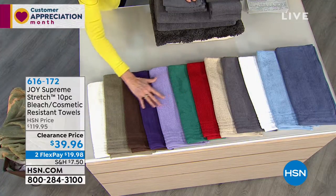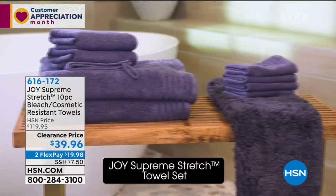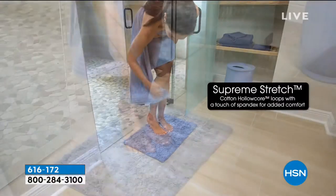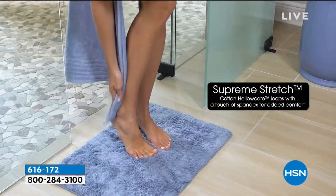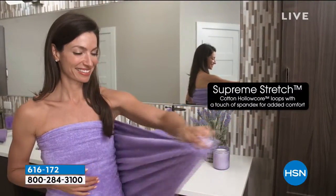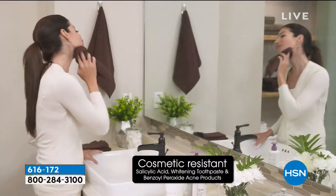Because of special dyes and finishes, each one of these gorgeous colors is going to stay that way. You can wash them with bleach — they are cosmetic resistant and bleach safe. You're going to get an entire wardrobe for your bathroom with that little touch of spandex that's going to make them wrap around you with luxury, and they will get better and better every time you wash them. She's wrapping herself up and it won't even fall because there's a touch of spandex in it.